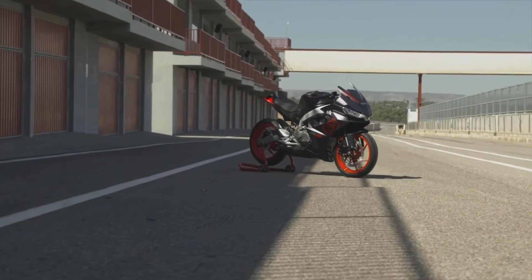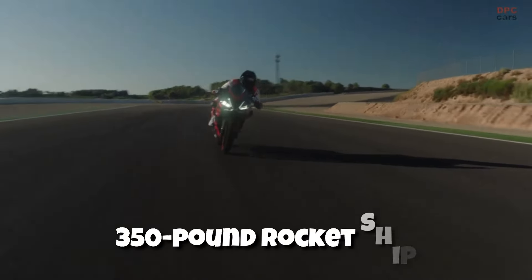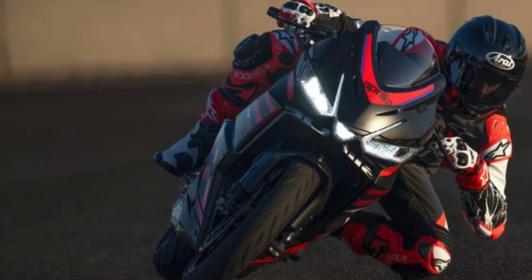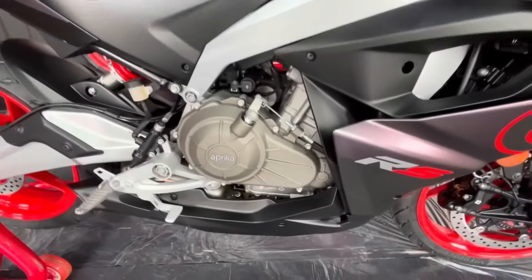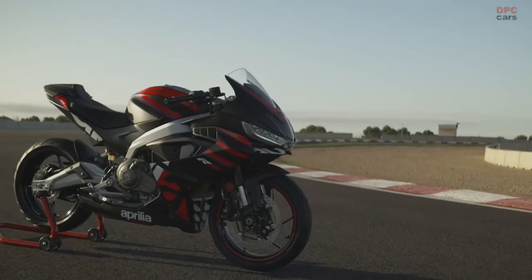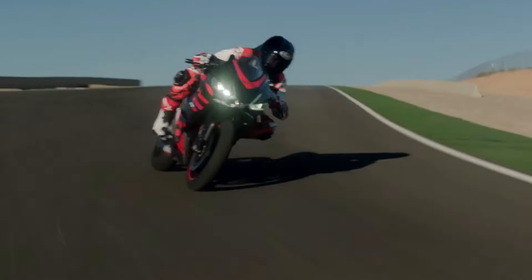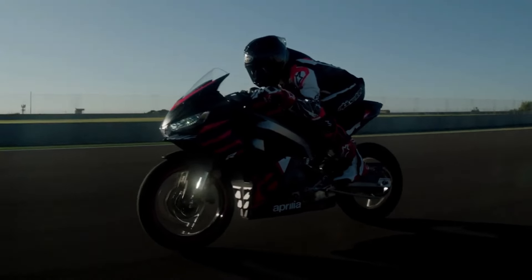The RS-457 boasts 47 horsepower, and while it might not seem like much on paper, it's a different story when you're on a 350-pound rocket ship. In practical terms, this means the RS-457 delivers an exciting and enjoyable riding experience. Despite its seemingly modest horsepower rating, this bike's lightweight build and sporty design give it impressive acceleration and agility. The combination of its power-to-weight ratio and advanced engineering results in a motorcycle that offers manageable yet thrilling performance on the road.